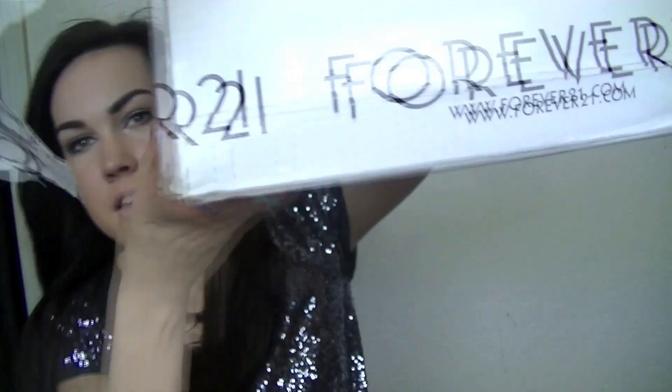Hey guys, it's Morgan and I'm just going to be doing a little haul for you guys. I went online shopping at Forever 21 and I just got this big, gigantic box of things to show you. So I'm just going to jump right in.